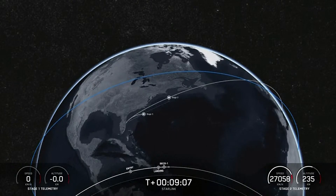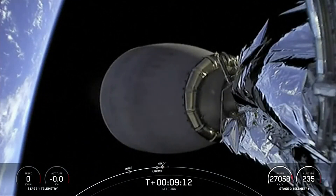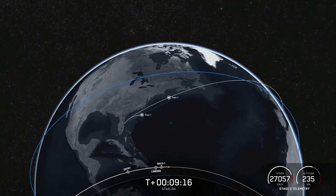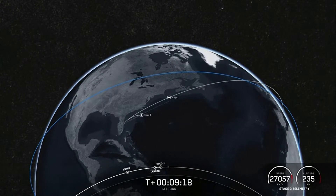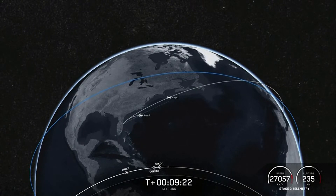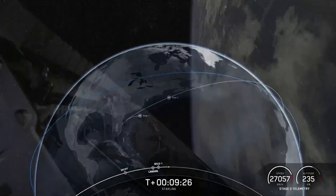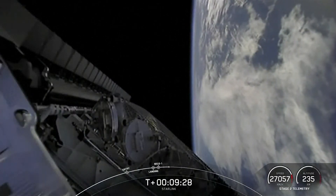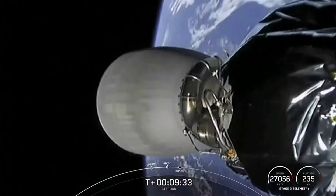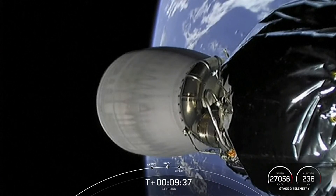This is the 54th overall Starlink mission and 33rd launch of the year. We just heard confirmation of good orbit on the second stage, and the call out for second stage engine cutoff — stage two is now carrying 53 Starlink satellites into low Earth orbit. Be sure to check out SpaceX social media for confirmation of Starlink deploy. Thanks for watching, have a great day.